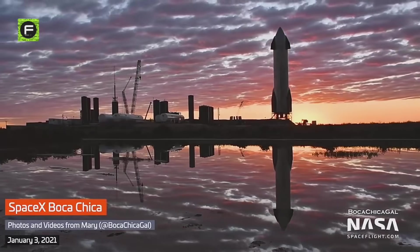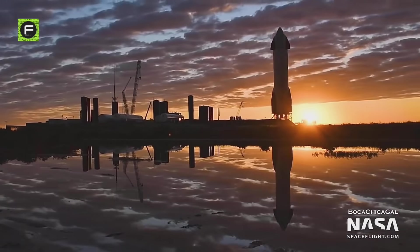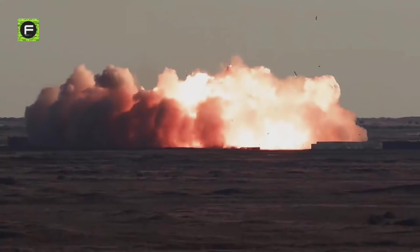In this video, we will take a look at how SpaceX found a solution for its test flight of Starship SN9 to avoid a landing failure like SN8.